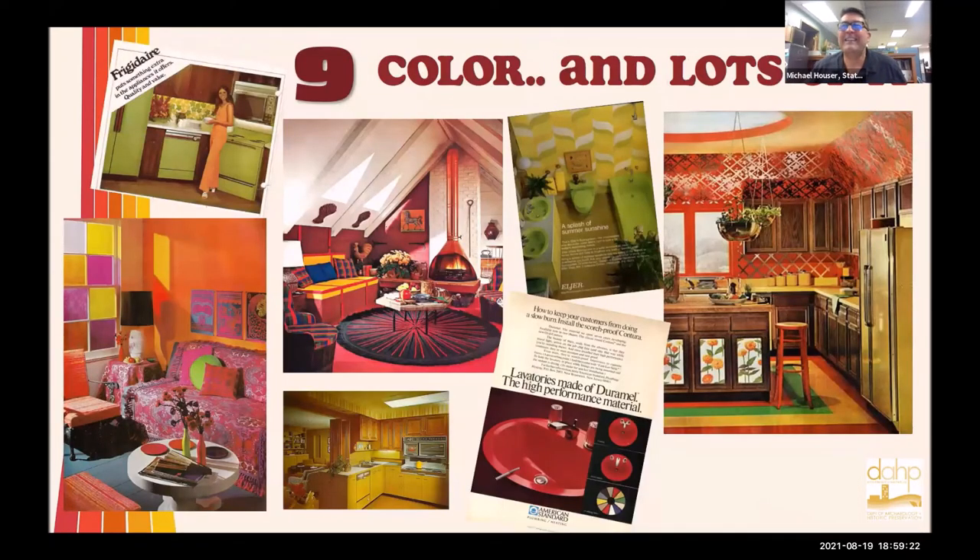And of course there's color — lots and lots of color during the early 1970s. It's bright, it's flamboyant. In the later 1970s it becomes more subdued, with those earth tone colors. Everybody knows the harvest gold, avocado green, and warm sand colors, the brick, the rust, the burnt orange — those sorts of things start to appear in the 1970s on just about everything: sinks, toilets, bathrooms, kitchen faucets — everything came in a color.